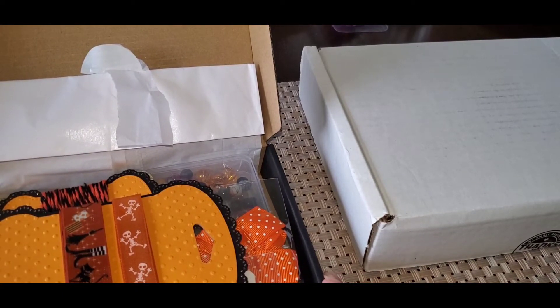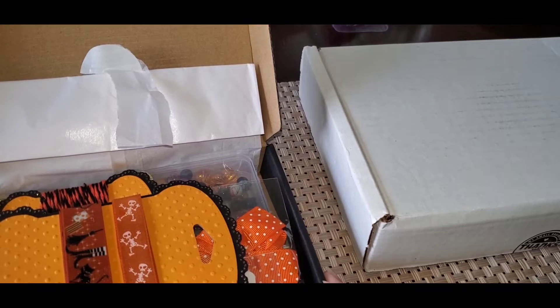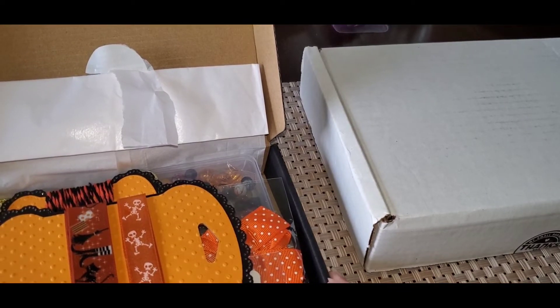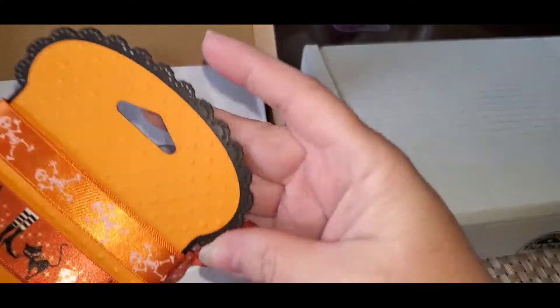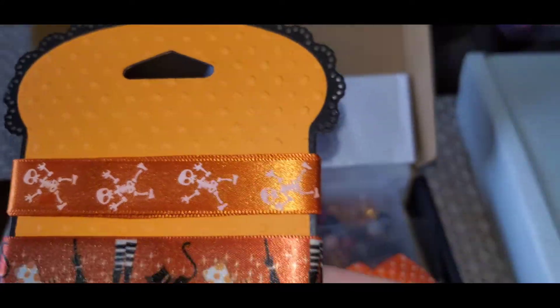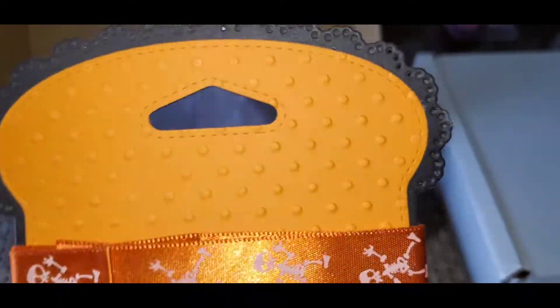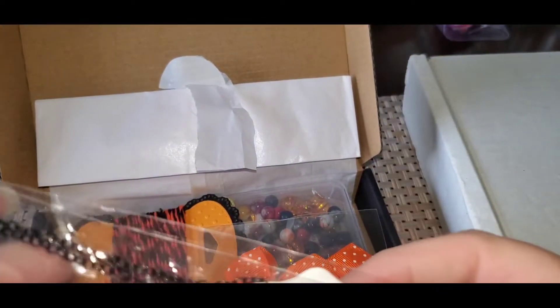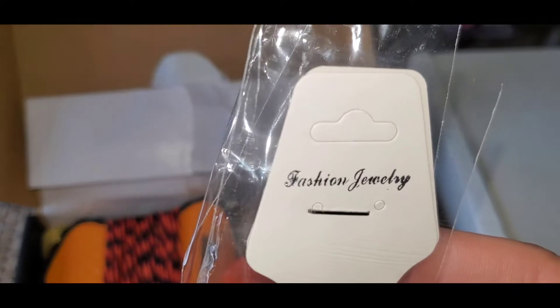I'm more of a harvest, pumpkin, fall, leaves, apples, things like that. Anyway, I love the cards that she must have die-cutted out, and I think that's so pretty. And then the ribbon — so we got some ribbon and a necklace.